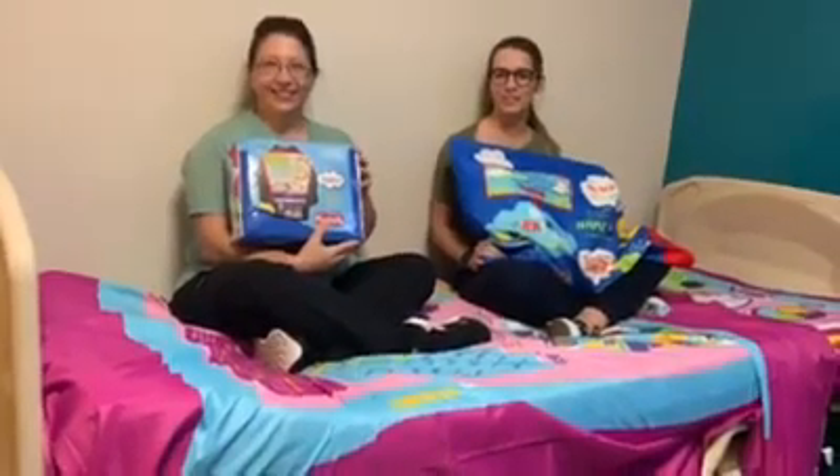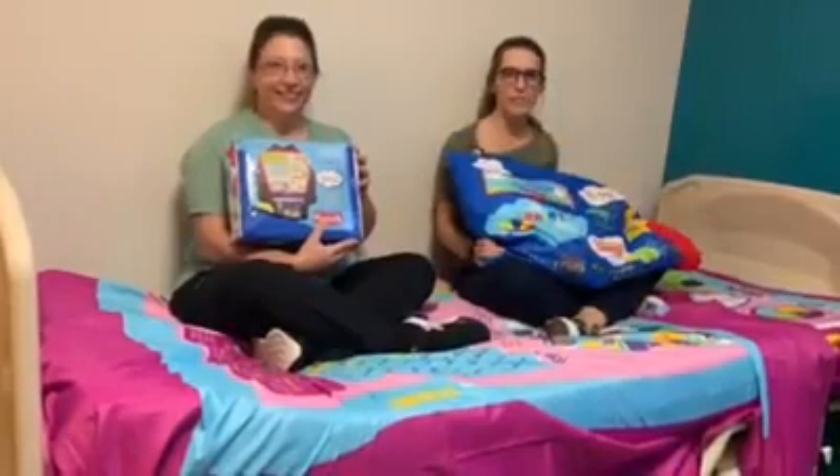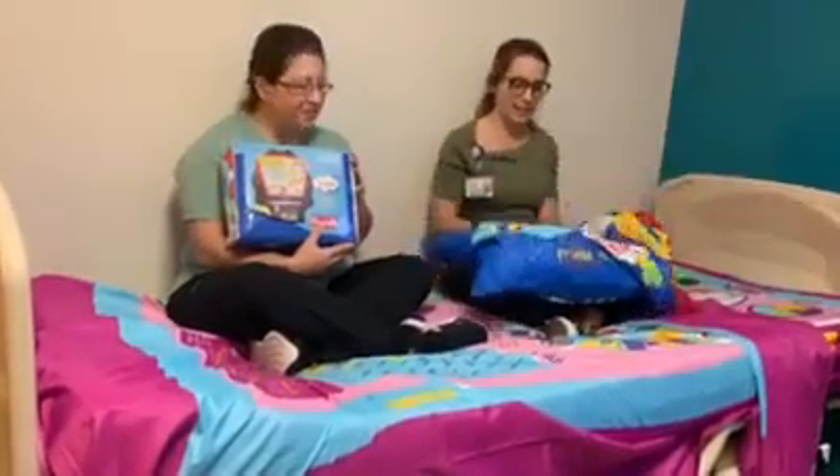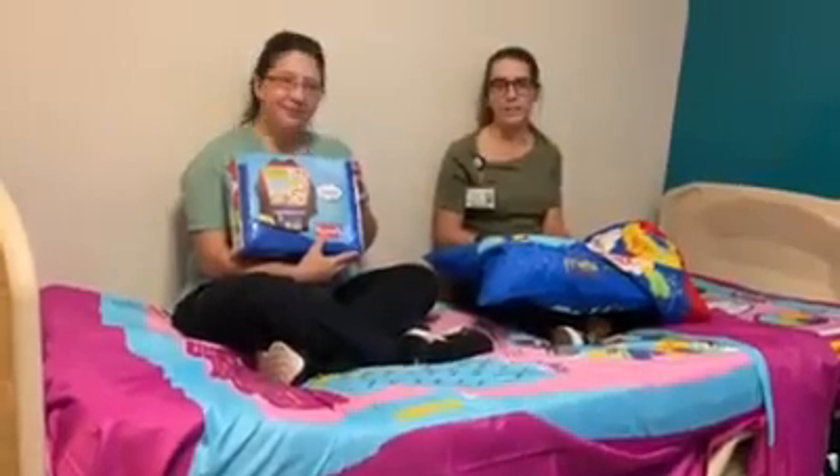Tell me just a little bit about how these sheets are going to be used. I feel like these sheets are going to be such a game changer. With all of these activities and games, we're so limited on what the kids can have in their room.